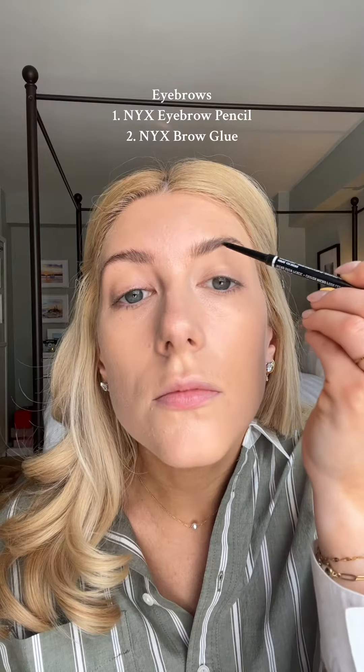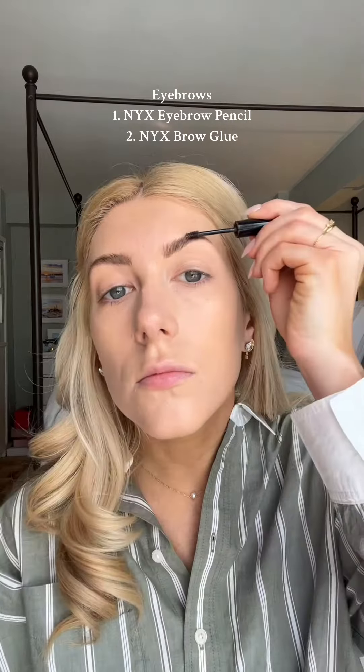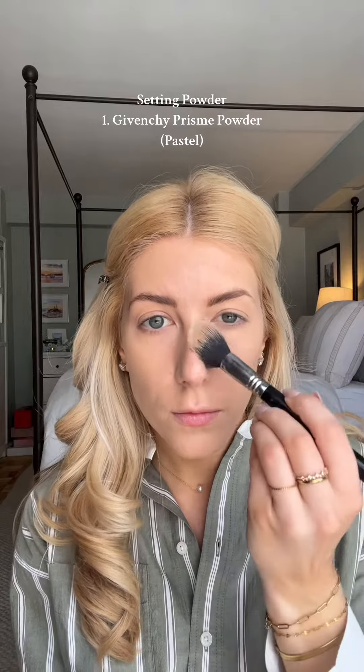I always use NYX for my eyebrows — just super easy, it's my go-to product. And then to set all my makeup, I always use this Givenchy powder.